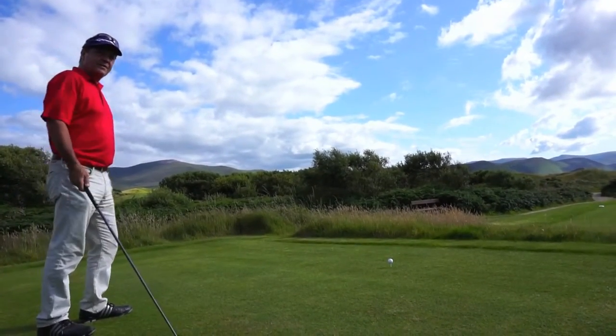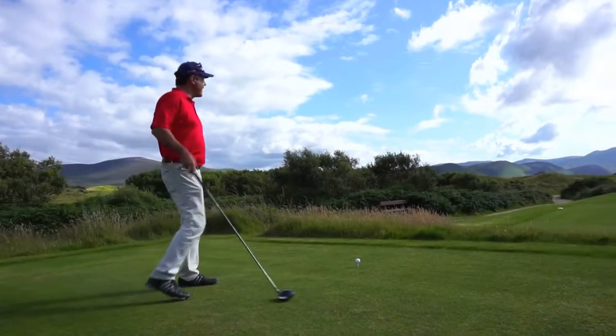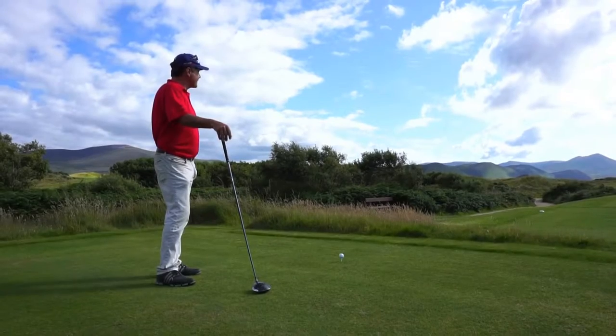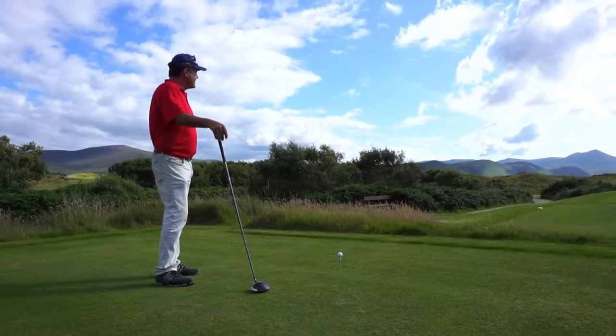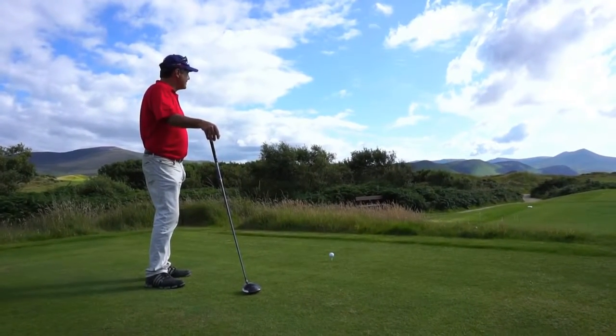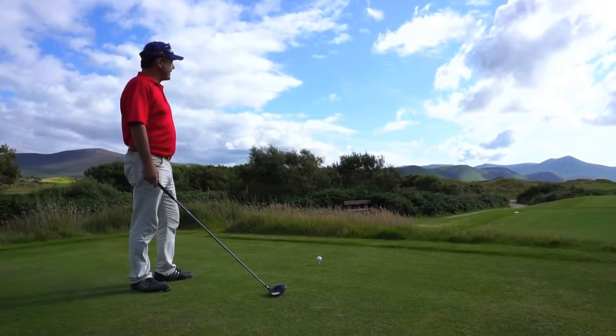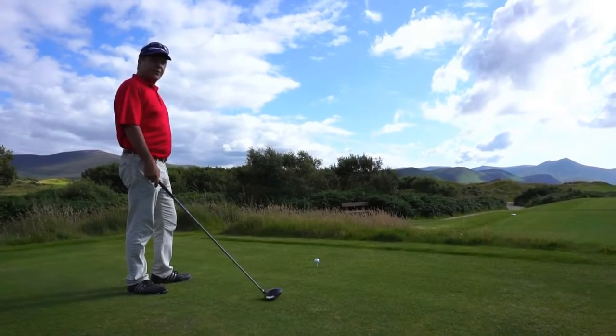Finishing hole on this side, the 9th hole, 506 yard par 5. Looks like a fairly narrow opening out there at about 280 yards. A little bit of slope on the left, but another beautiful looking hole.